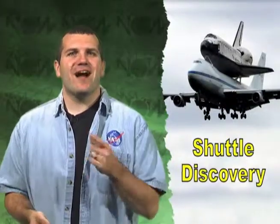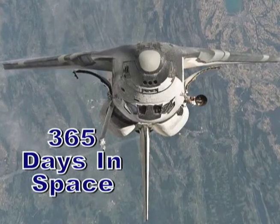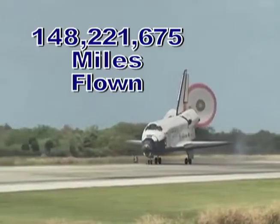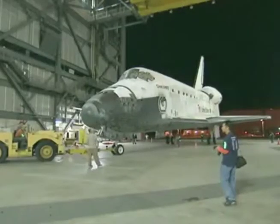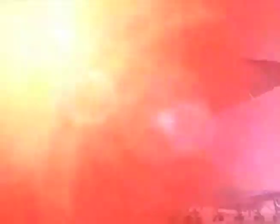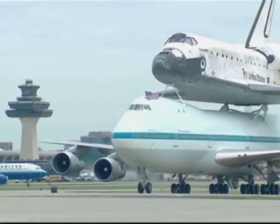Space Shuttle Discovery arrives at its new home. After 39 missions, 365 days in space, 5,830 orbits of Earth, and over 148 million miles traveled, Discovery reached its final destination. A NASA-modified Boeing 747 carried Discovery on its back during the transport to Washington Dulles International Airport.